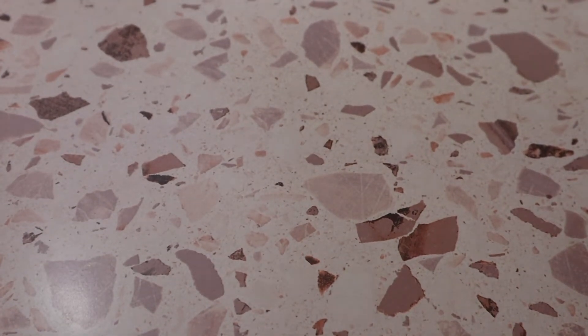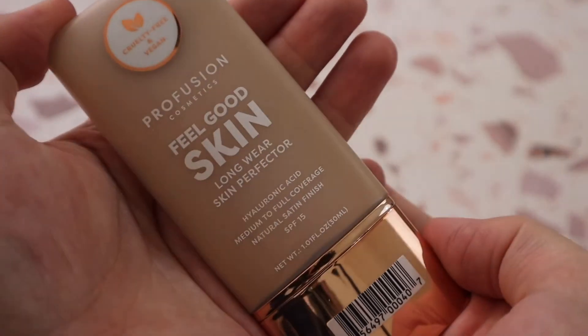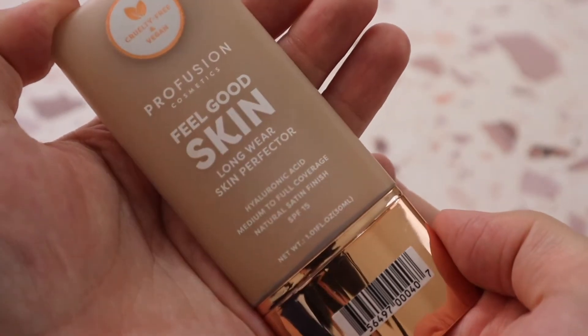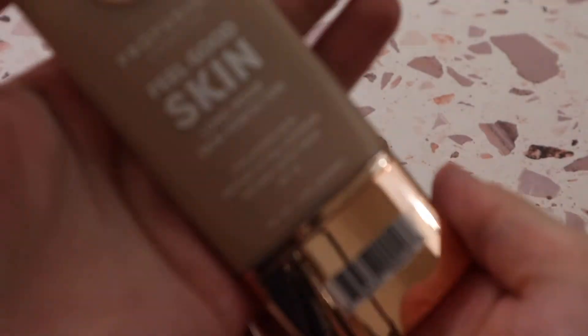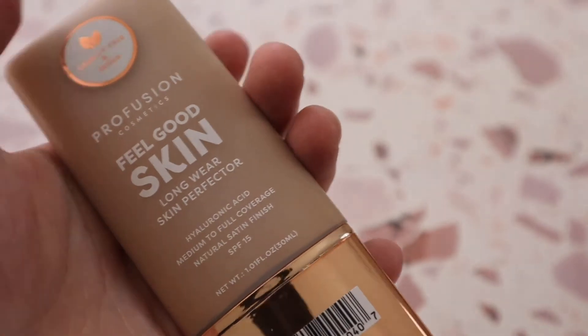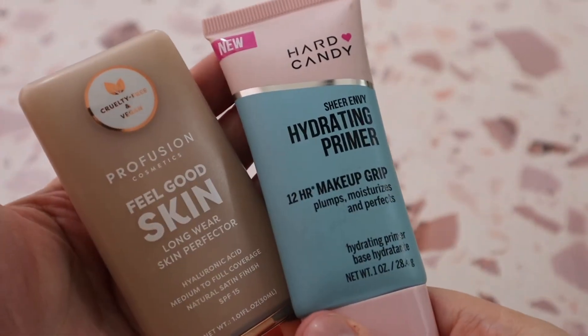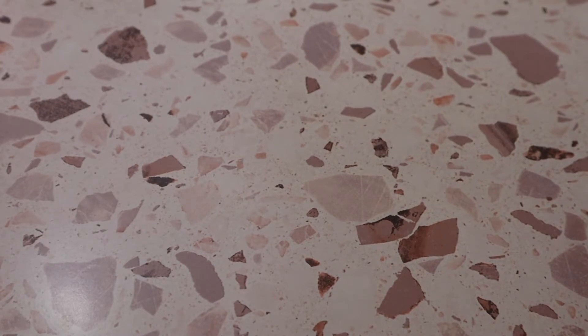Another great drugstore foundation option is the Profusion Feel Good Skin Long Wear Skin Perfecter with SPF 15 in shade Light One Warm Yellow. It lasts very well throughout the day. Pairing this with another product I have is a match made in heaven — your makeup will be bulletproof. That's everything in the first drawer; let's move on to the next one.